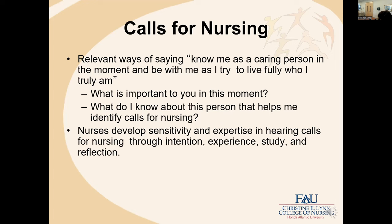Within nursing situations, we are able to hear calls for nursing — relevant ways of saying 'know me as a caring person in the moment, to be with me as I try to live fully who I am.' We encourage students to ask questions like 'What is important to you in the moment?' That allows the nurse and patient to enter into dialogue, and for the nurse to reflect on: 'What do I know about this person that helps me identify calls for nursing? And what do I need to know?' Nurses develop sensitivity and expertise in hearing calls for nursing through intentional experience, study, and reflection.